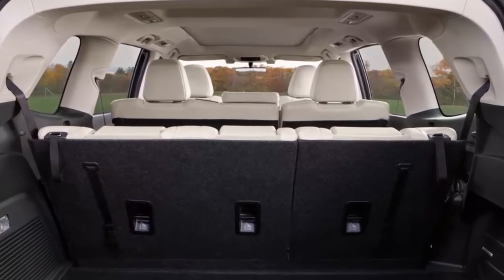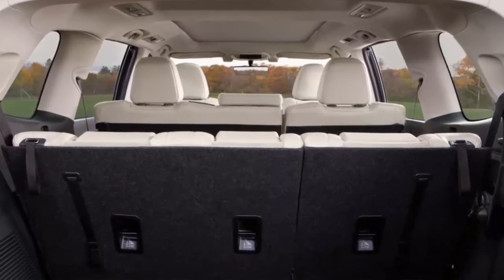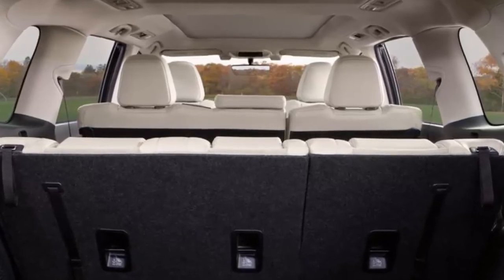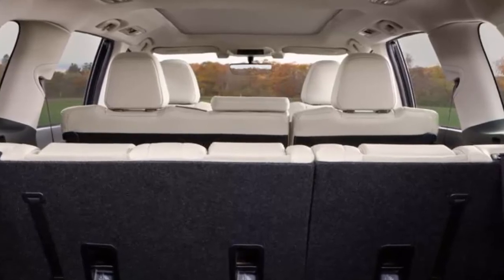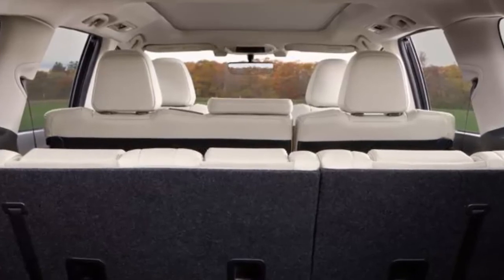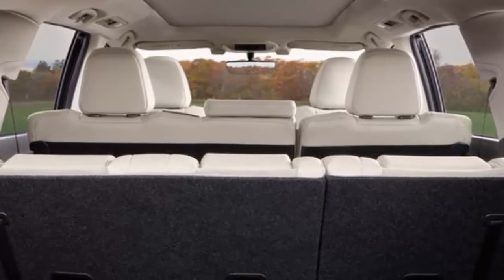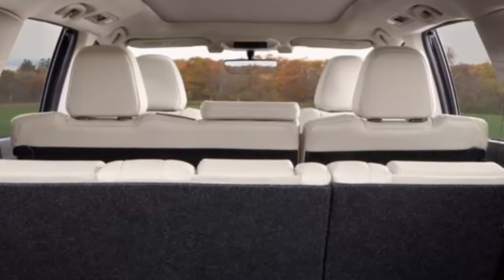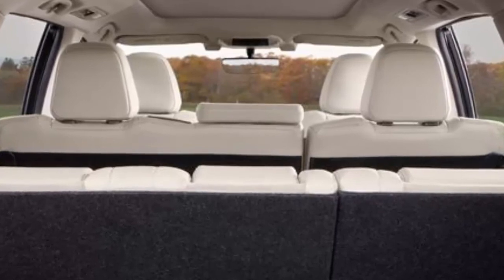Fuel economy figures for the 2019 Ascent are estimated at 21 mpg city and 27 mpg highway. Opting for those 20-inch wheels drops both figures by 1 mpg. While the Ascent is cheaper than the Mazda CX-9's $33,105 starting MSRP, it's pricier than the base Volkswagen Atlas at $31,675, Chevrolet Traverse at $30,925, Hyundai Santa Fe at $31,830 and Honda Pilot at $31,875.